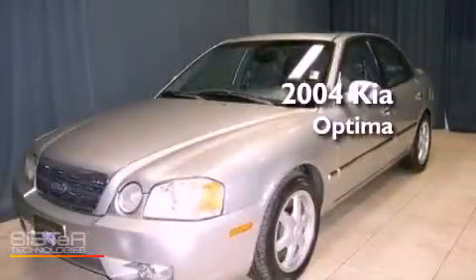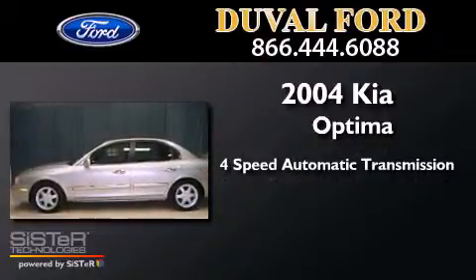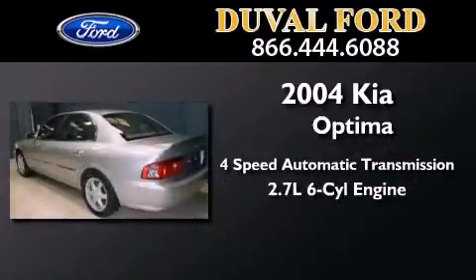This is a 2004 Kia Optima. This four-door sedan has a four-speed automatic transmission and a 2.7-liter V6.